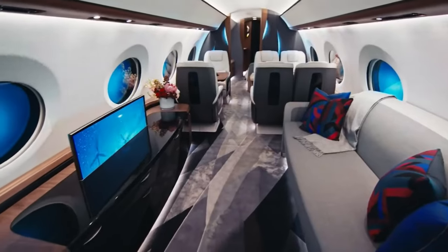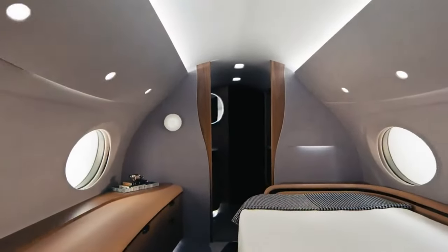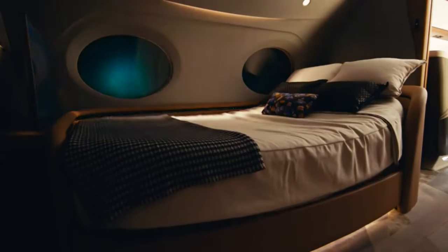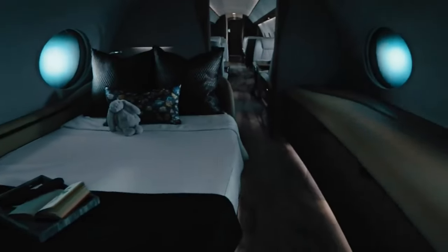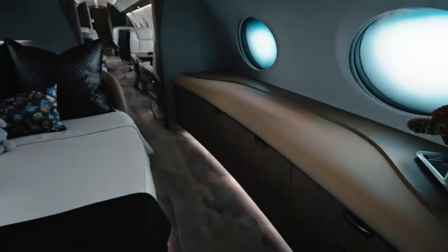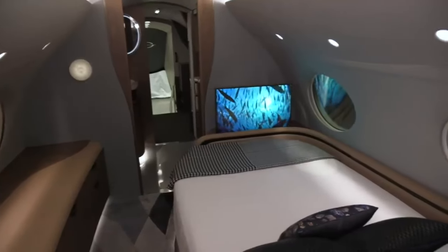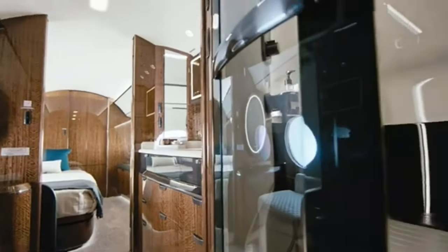After a gourmet meal and a movie marathon, it's time to hit the hay. The G700 offers a master suite with a bed that's more comfortable than most five-star hotels. The bed is customizable with memory foam or traditional spring mattresses, ensuring the best possible sleep. You can stretch out, relax, and get a good night's sleep. When you wake up, you'll be at your destination refreshed and ready to go — it's like time travel, but without the jet lag.